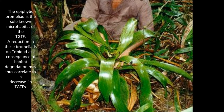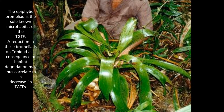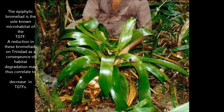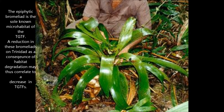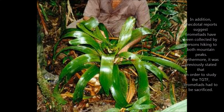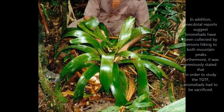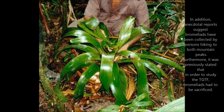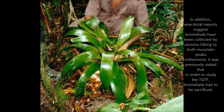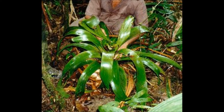The epiphytic bromeliad is the sole known microhabitat of the Trinidad golden tree frog. A reduction in these bromeliads on Trinidad as a consequence of habitat degradation may thus correlate to a decrease in Trinidad golden tree frogs. In addition, anecdotal reports suggest that bromeliads have been collected by persons hiking to both mountain peaks. Furthermore, it was previously stated that in order to study the Trinidad golden tree frogs, bromeliads had to be sacrificed.